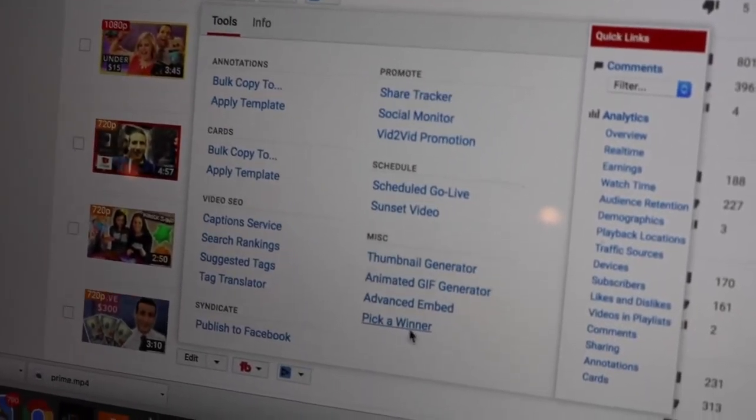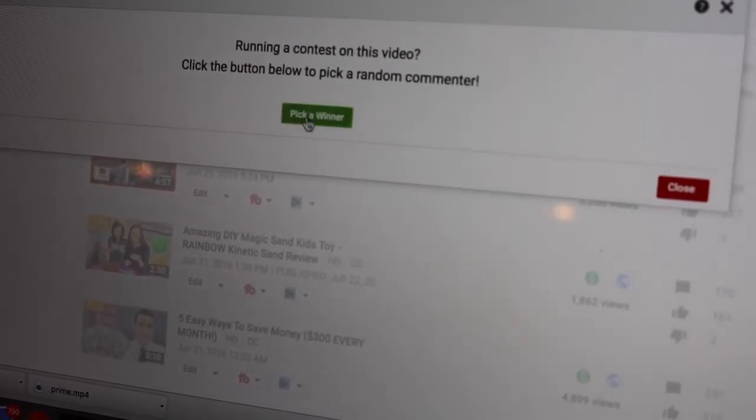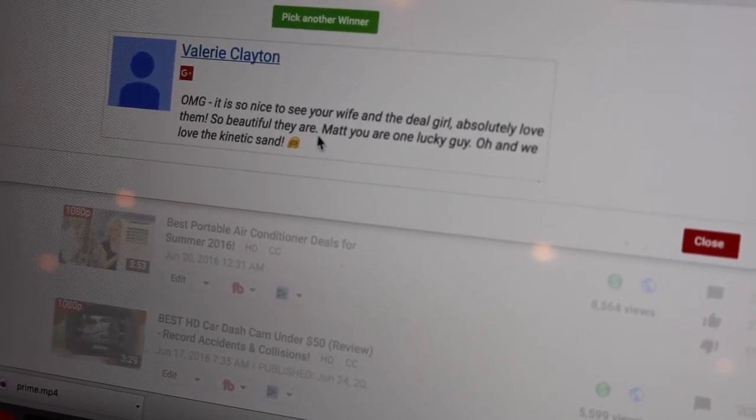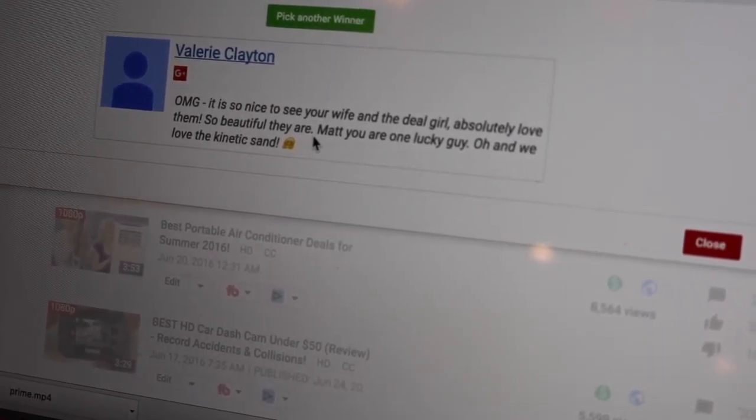Hey guys, it's intern Amy. We are about to give away this projector to one random subscriber. I'm using TubeBuddy's free pick-a-winner tool. We are going to pick a subscriber — pick a winner. Valerie Clayton, congratulations! You are the winner of the projector.